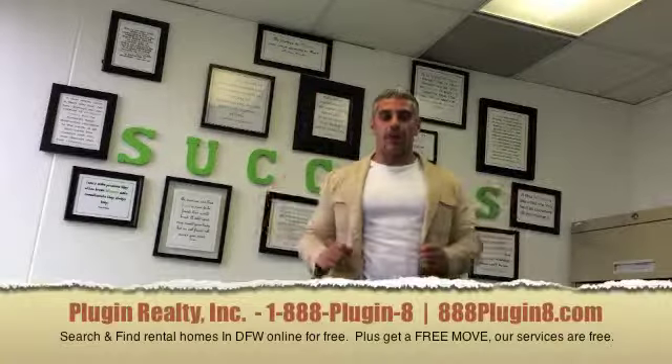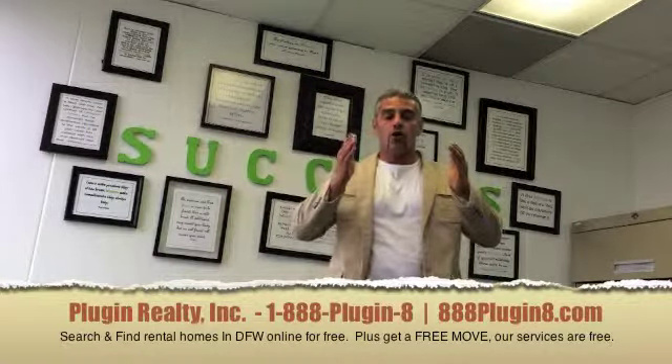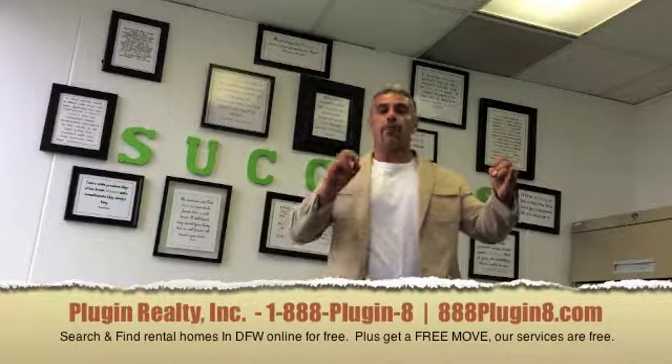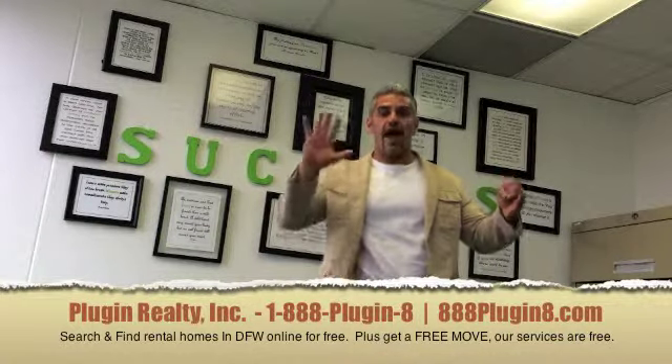Hey gang, this is Mike with Plugin Realty, and I want to explain to you four steps to do a showing on rental properties and get your free move. Number one, search our website for properties that interest you and narrow down your search to three to five homes.